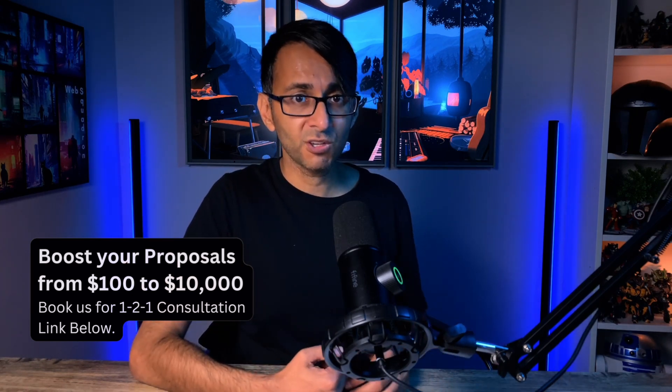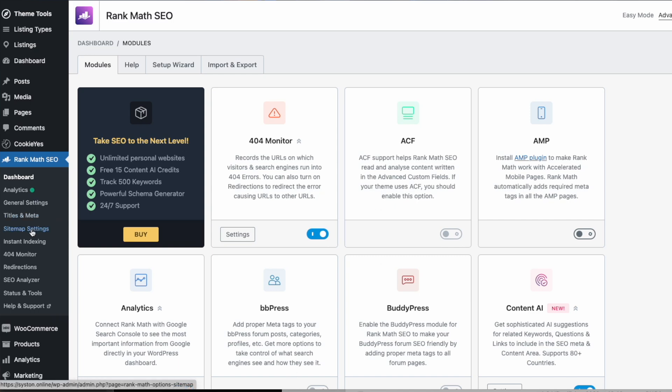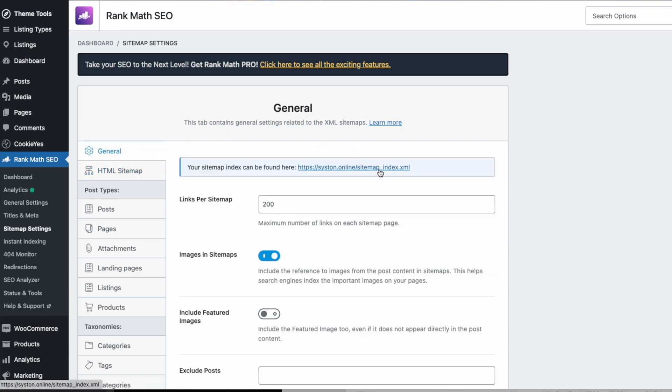So you gotta go to Google Search Console. It is so simple. There are loads of search engine optimization WordPress tools like RankMap. You go and get your sitemap. When you connect it, it'll push it through, but if not, just get the link and submit it.